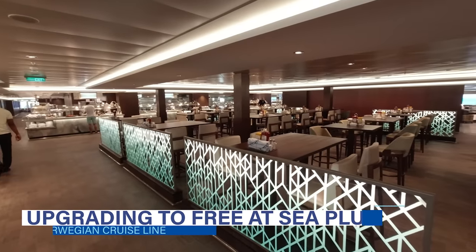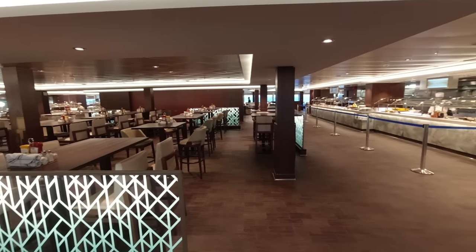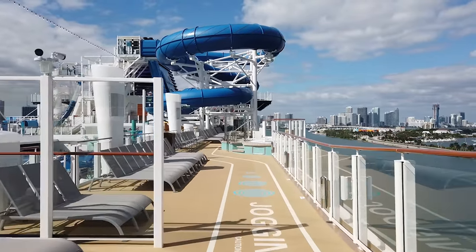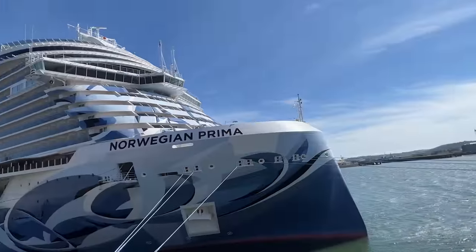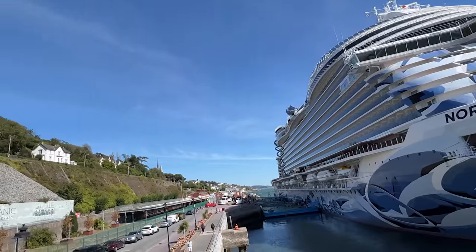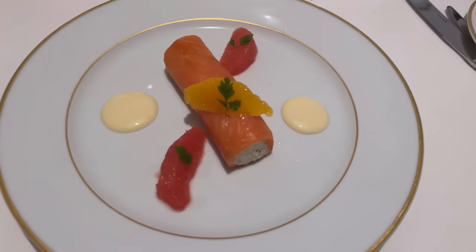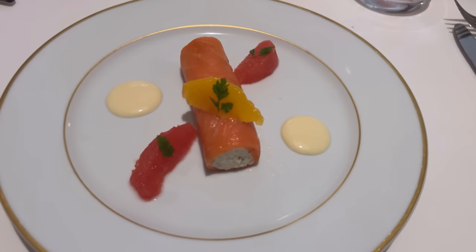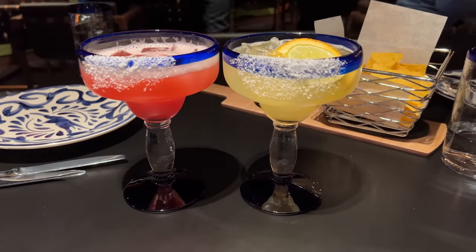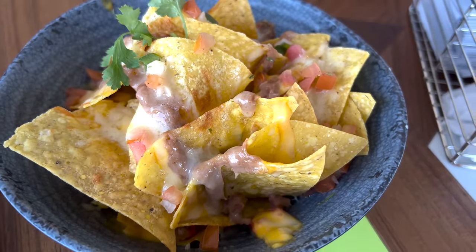Should you upgrade from the Free at Sea promotion to the new Free at Sea Plus package? It's an individual decision — you need to decide whether you'd spend more than $49 per person per day on these extra perks. The additional shore excursion credit is worth about $50 only on port days, so around $150–$200 depending on itinerary. The two additional specialty dinners alone wouldn't justify upgrading — that package is worth $99 including the 20% gratuity, which is less than $15 per person per day, and you can often score a dining package upgrade at a discount rate anyway.